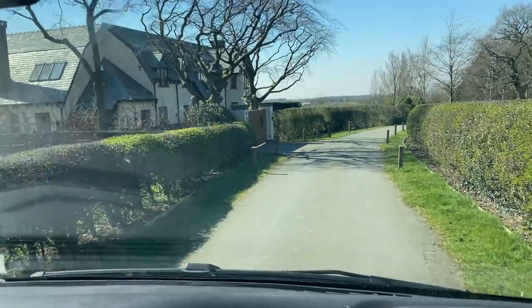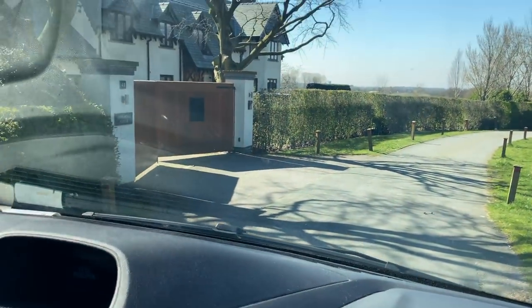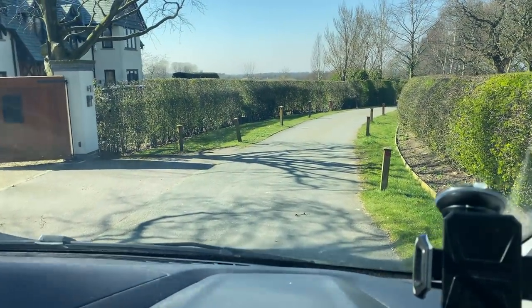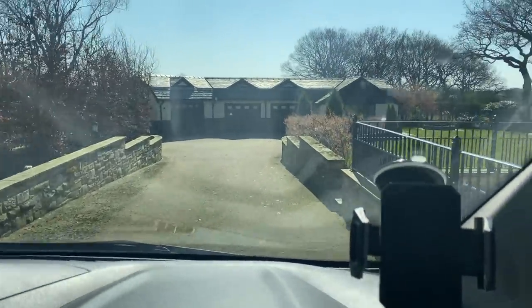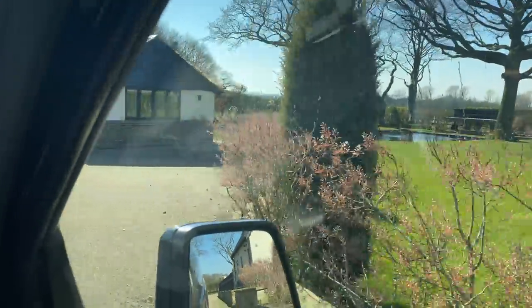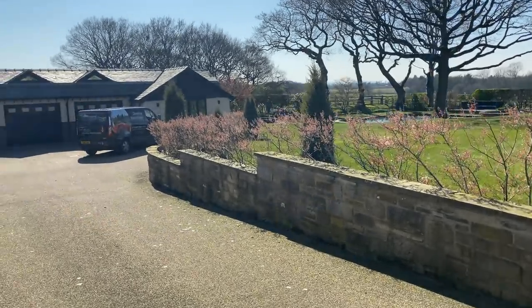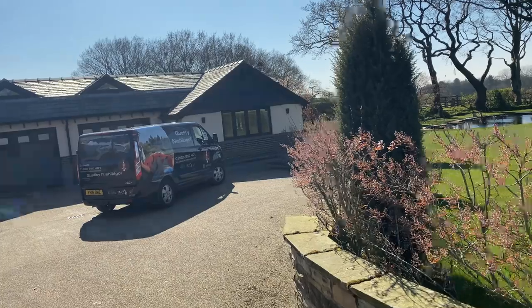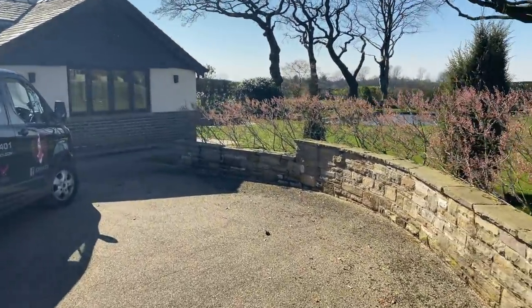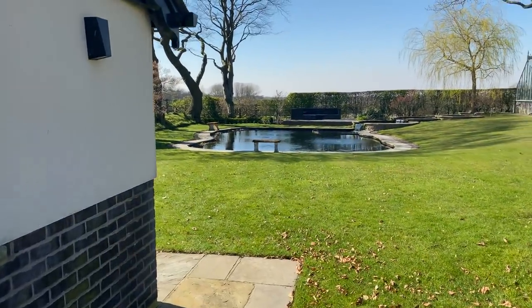And here we are guys, just arriving. It's a beautiful day as well. Right, here we are — it's a beautiful garden, very well looked after. We do regular maintenance on this system so we can just come in whenever and get any jobs done on it.